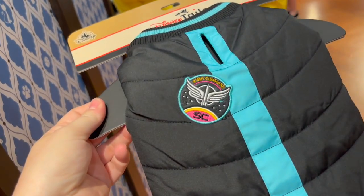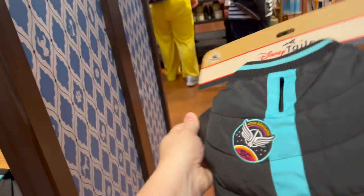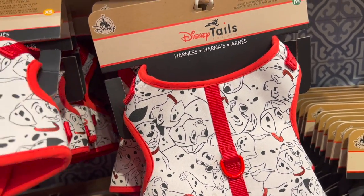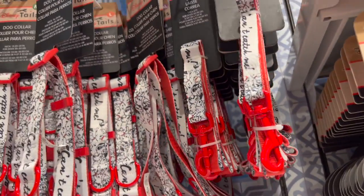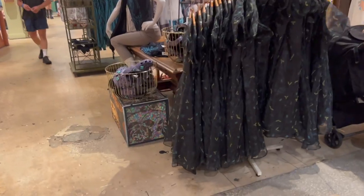This is from the new Lightyear movie — it's a Star Command doggy jacket for $34.99. And they now have a 101 Dalmatians harness for $39.99, with collars at $17.99 and leads also at $17.99. What is this dress?